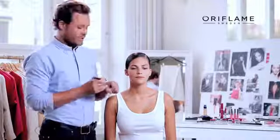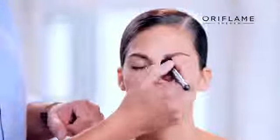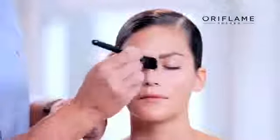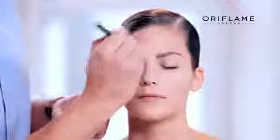I'm going to use a foundation brush, because that's the easiest way to get an even and professional application. And I always start in the center part of the face, that needs most coverage, using small strokes, blending the foundation onto and into the skin.